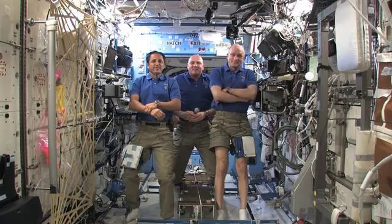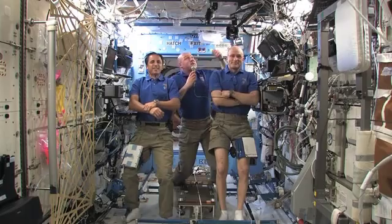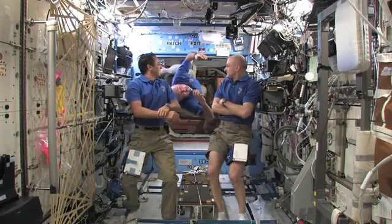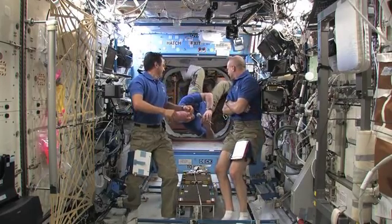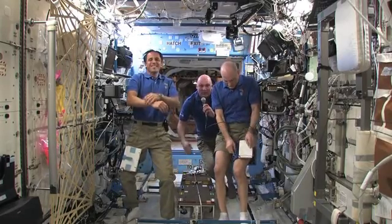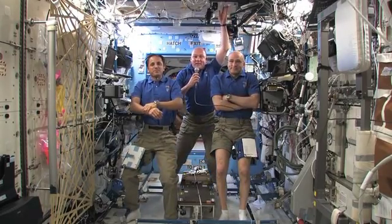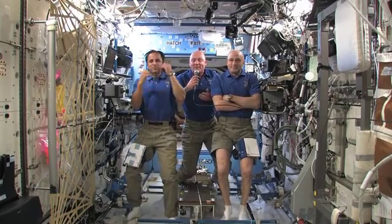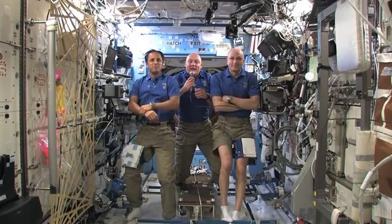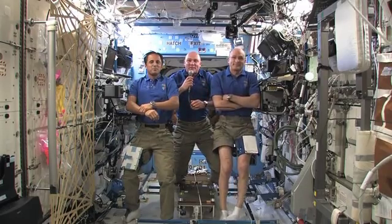Andre, what do you do for fun in space? The best thing is of course to float, which is not so easy when you can't hold yourself — it's always fun. It's also fun to play with fluids and water droplets. We eat together in the evenings and sometimes watch a movie. And of course we can call the ground, and we enjoy ourselves in many ways.